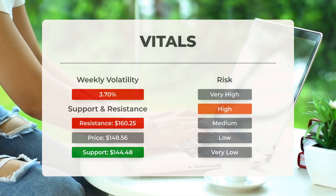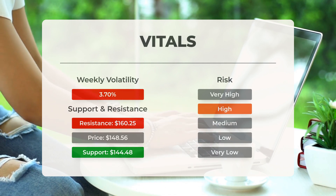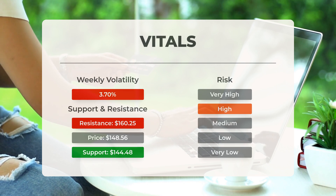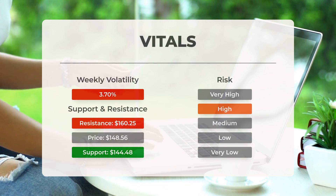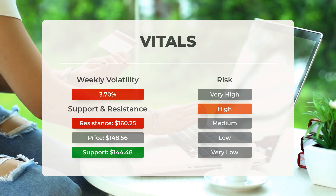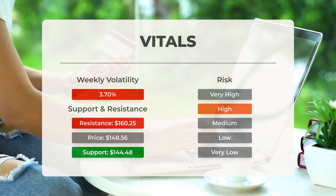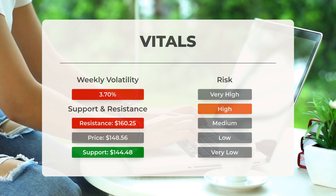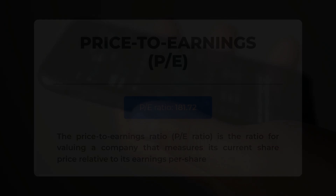AMD finds support from accumulated volume at $144.48 — this level may present a buying opportunity as an upward reaction can be anticipated when the support is tested. The stock experiences considerable movement throughout the day, indicating high volatility. Given the significant prediction interval from the Bollinger band, this stock is classified as high risk. Over the past day the stock fluctuated by $3.74 between its highest and lowest points, representing a change of 2.57 percent. In the last week, the daily average volatility was 3.70 percent.